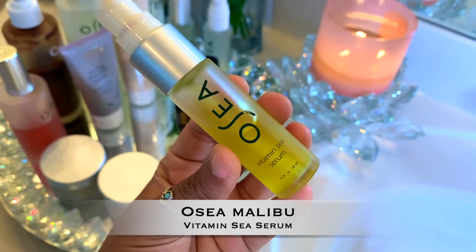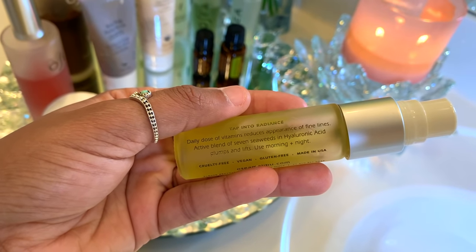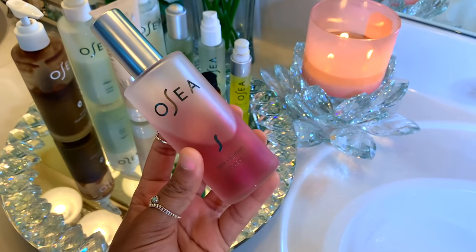For additional hydration, I'm going in with the Vitamin C Serum, which also contains Hyaluronic Acid. I'm just taking a tiny amount of this product and focusing it particularly under the eyes to brighten up that under eye area a bit more. And lastly for hydration, I'm taking Osea's C Vitamin Boost Spray. This spray just gives me a fresh and dewy glow and gives me that extra boost of hydration that I need for my skin.